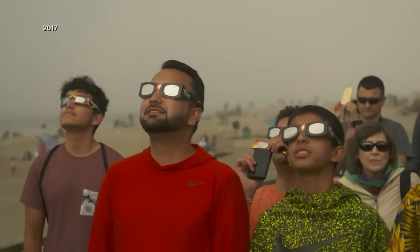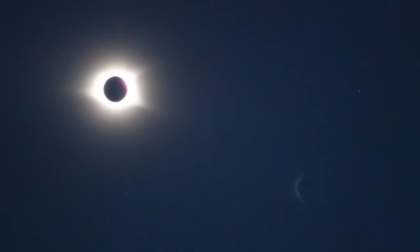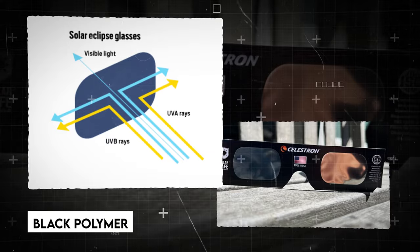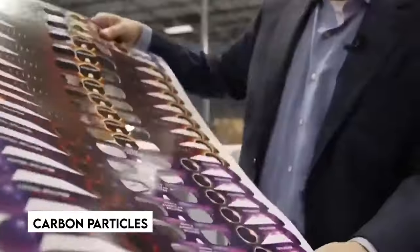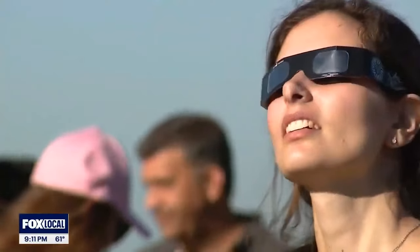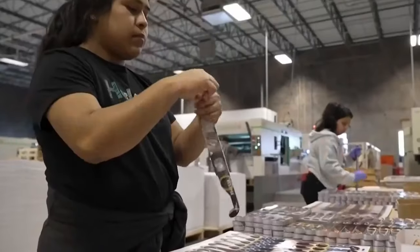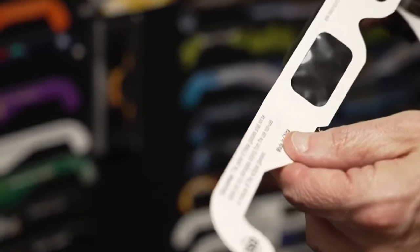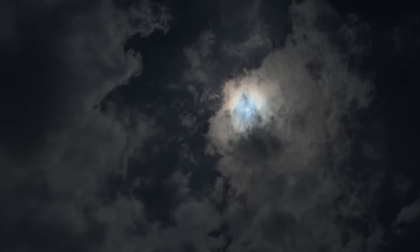Contrary to popular perception, ordinary sunglasses are ineffective for watching solar eclipses. Eclipse glasses are substantially darker and offer significantly more protection, blocking harmful radiation that sunglasses cannot. Eclipse glasses lenses are often constructed of black polymer or resin impregnated with carbon particles to effectively filter the Sun's bright glare. To assure legitimacy and safety, buy eclipse glasses from reputed manufacturers and dealers. The American Astronomical Society maintains a list of recognized merchants who meet safety requirements.